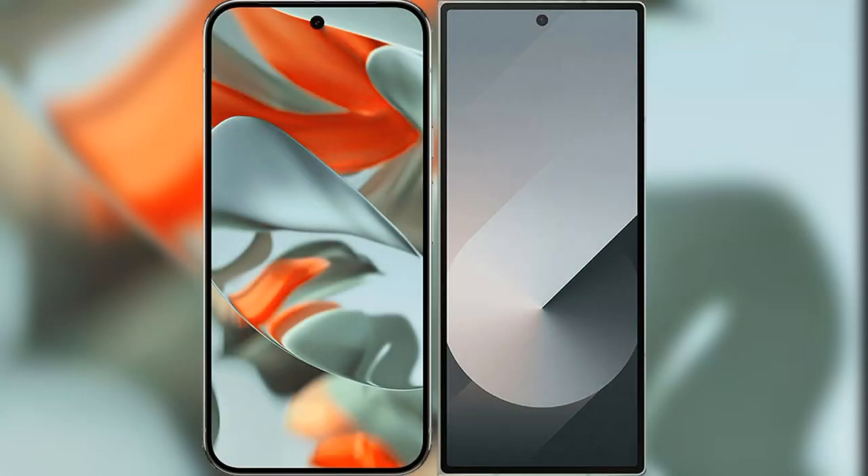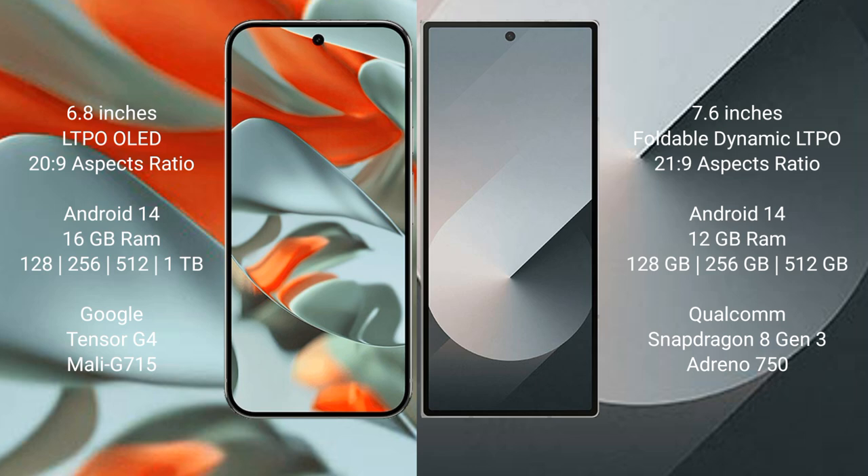I will compare the new Google Pixel 9 Pro XL with Samsung Galaxy Z Fold 6. Google Pixel 9 Pro XL has a 6.8-inch LTPO LED display and a 20:9 aspect ratio. Samsung Galaxy Z Fold 6 has a 7.6-inch foldable dynamic LTPO display and a 21:9 aspect ratio.